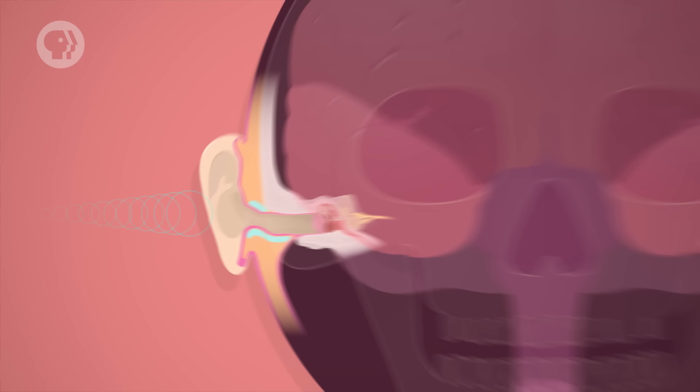Your eardrums basically work in the same way. As pressure waves pass through, they make your eardrum vibrate, and your brain then interprets those vibrations as sound. But not all sounds are the same. Even before we knew much about physics, humans were describing sound in terms of certain qualities, mainly things like loudness and pitch.